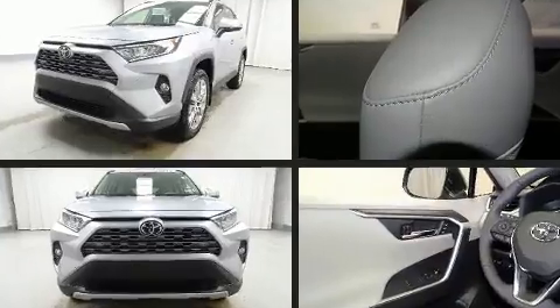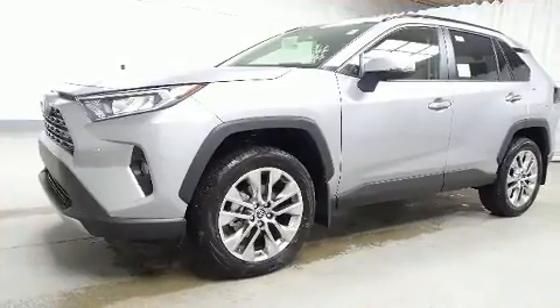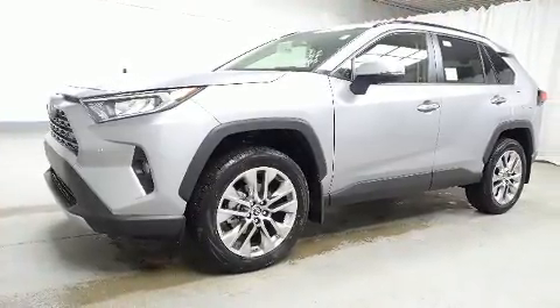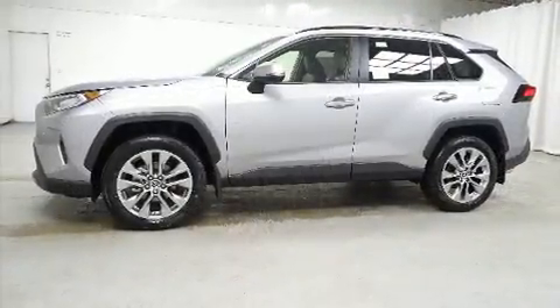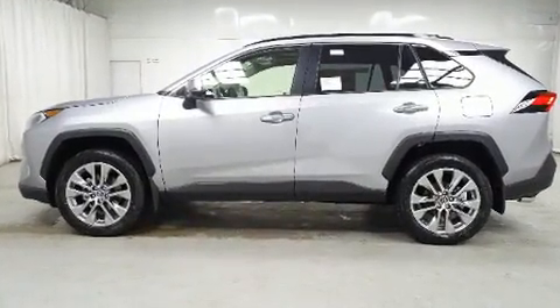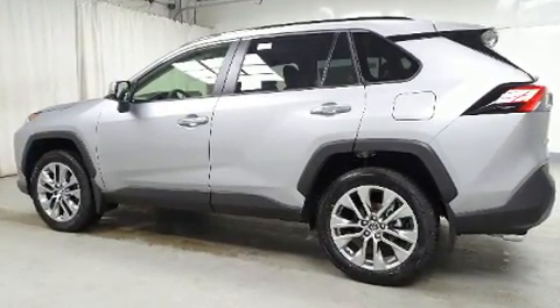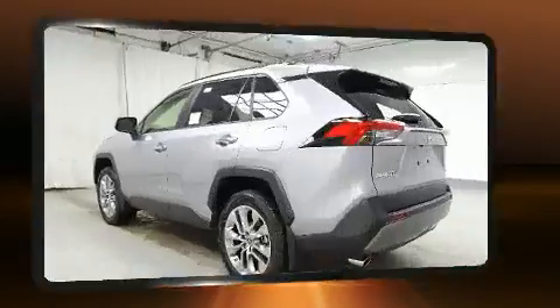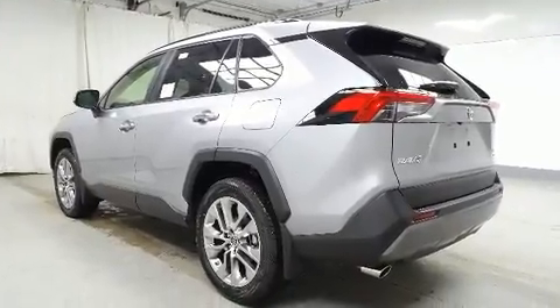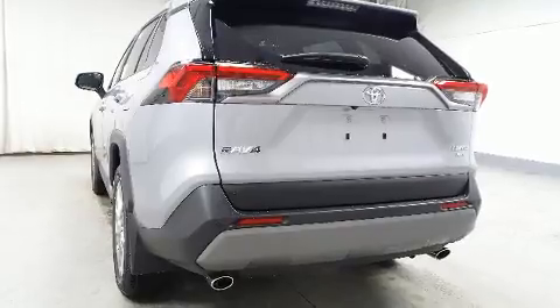Toyota prioritized fit and finish as evidenced by a tachometer, an automatic dimming rearview mirror, front dual zone air conditioning, a power liftgate, lane departure warning, and seat memory. Rear passengers enjoy seat heating functionality keeping them warm during the winter months. For drivers who enjoy the natural environment, a power moonroof allows an infusion of fresh air.